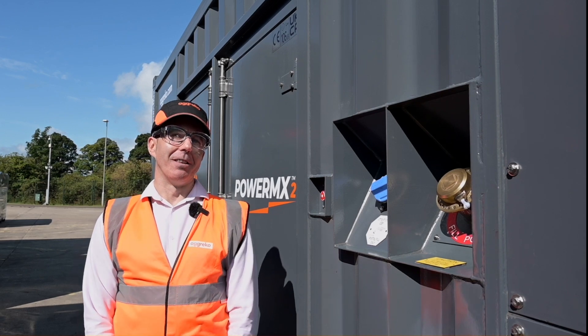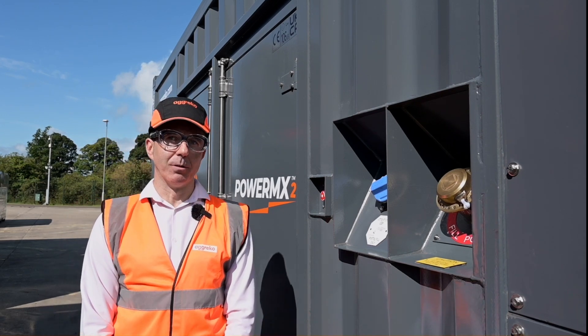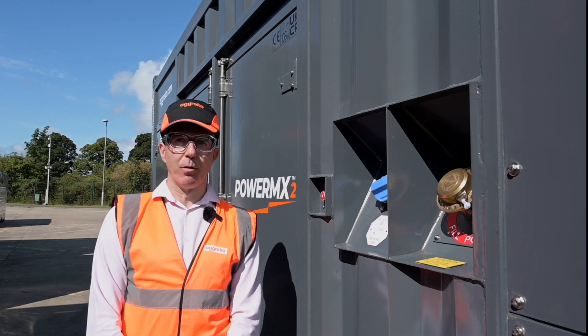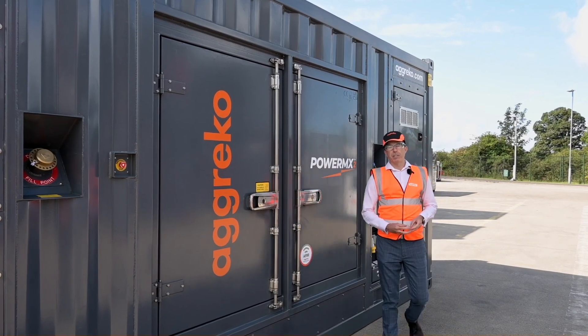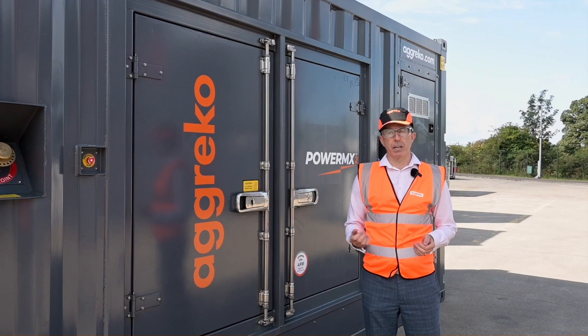The flexibility doesn't end there on the PowerMX2 range. We are also extremely fuel flexible — we can operate on fossil diesel but also some of the synthetic biofuels out there, HVO as an example. Due to the flexibility the PowerMX2 affords, it allows for operation at extremely low loads.